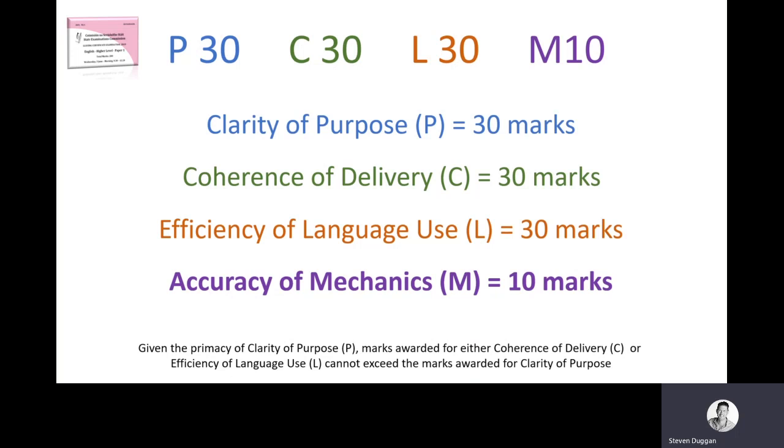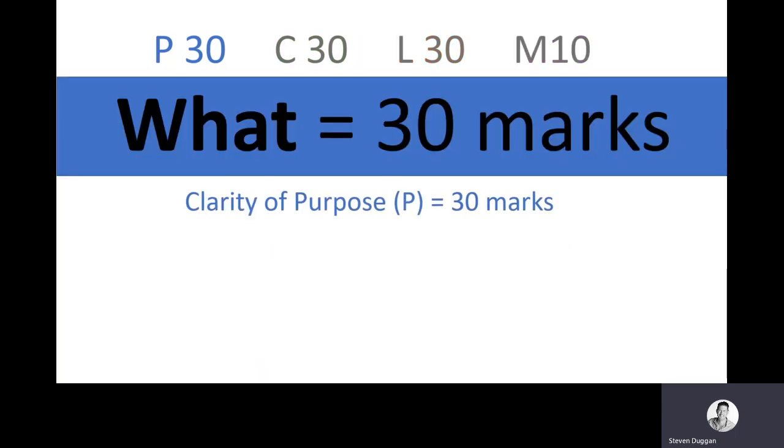Let's go back to the last section of the marking scheme: accuracy of mechanics. It's only 10 marks, but that doesn't mean you should ignore it. All 'mechanics' really means is construction — sentence construction, punctuation, simple stuff of that nature. It's a really quick way to pick up marks because all you need to do is remember things like indenting the first line of your paragraphs, and structuring in an appropriate way. Those marks are yours for the taking straight away.